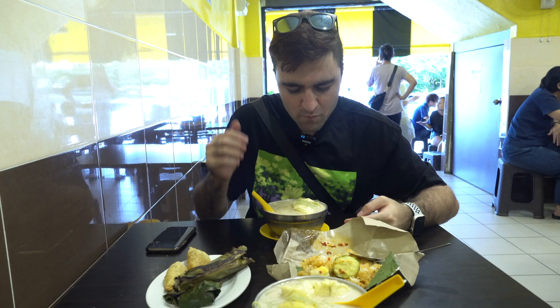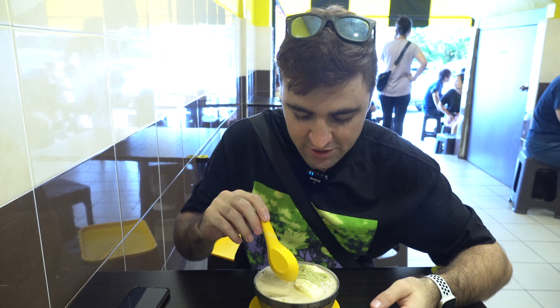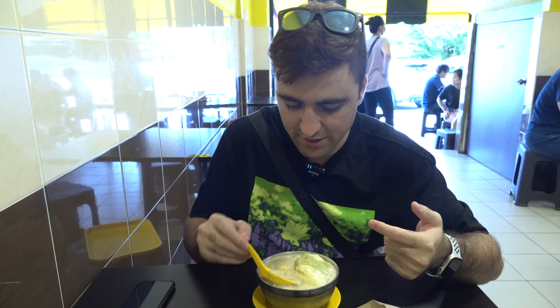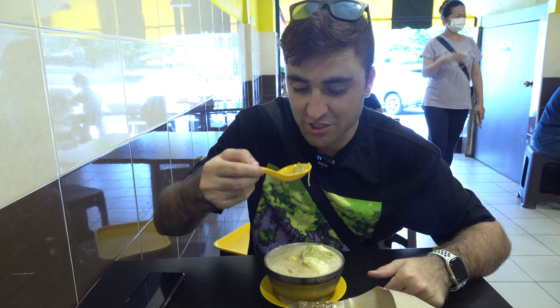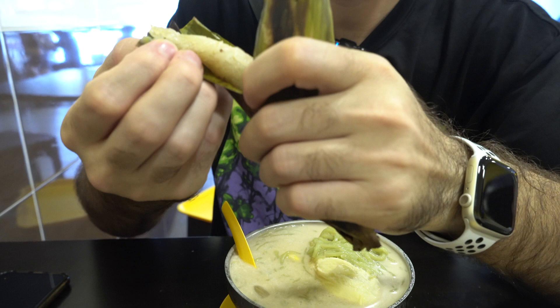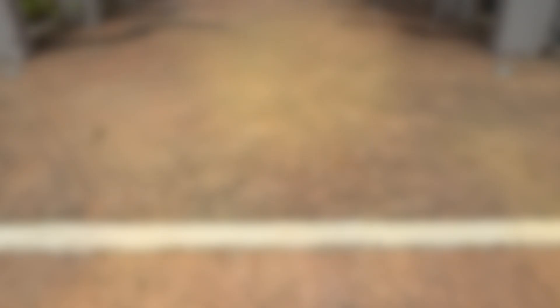It has a very strong durian flavor. This is actually rice-flavored green jelly and there's santan, which is coconut milk, and some other ingredients — it's just delicious. Let me also try this sticky rice. I don't know the name, so if you know please let me know in the comments. It's sticky rice wrapped in banana leaf and it's good.